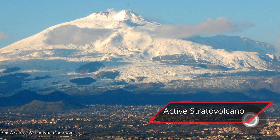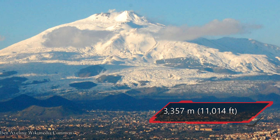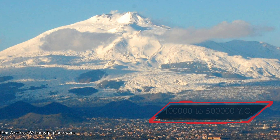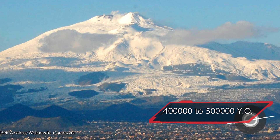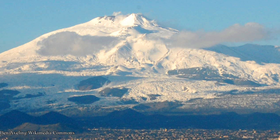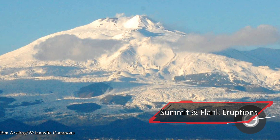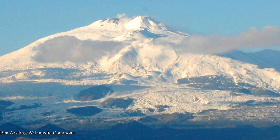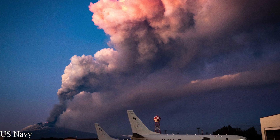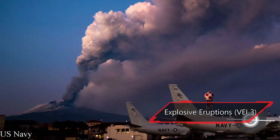Mount Etna is considered an active stratovolcano. It rises 3,357 meters above sea level, or just above 11,000 feet. It is anywhere from 400,000 to 500,000 years old. Throughout recent history, there have been both summit and flank eruptions. Some of the eruptions have been explosive, with a Volcano Explosivity Index of 3.